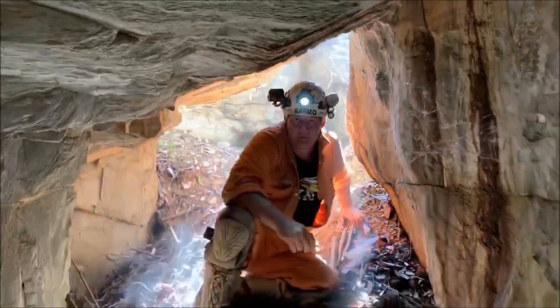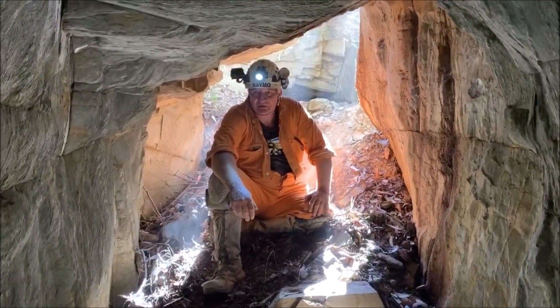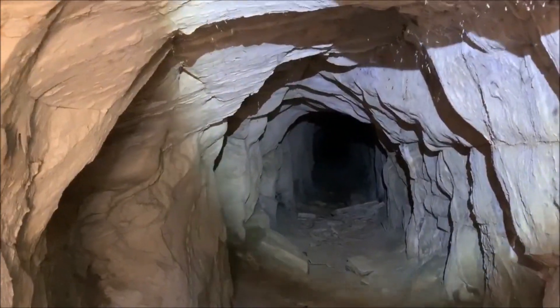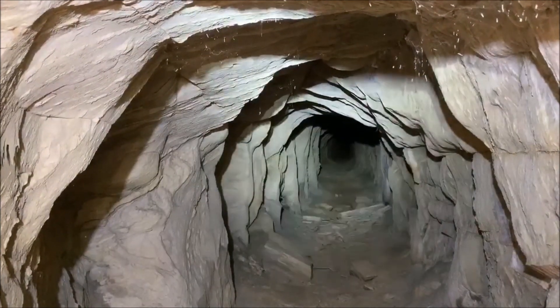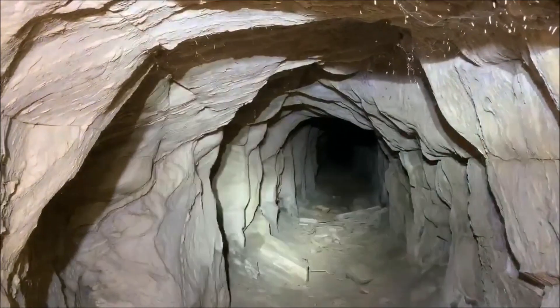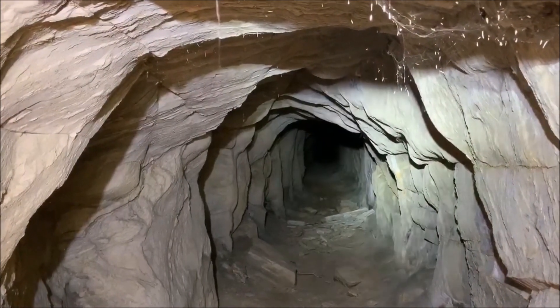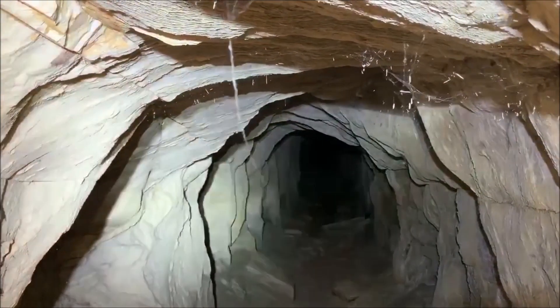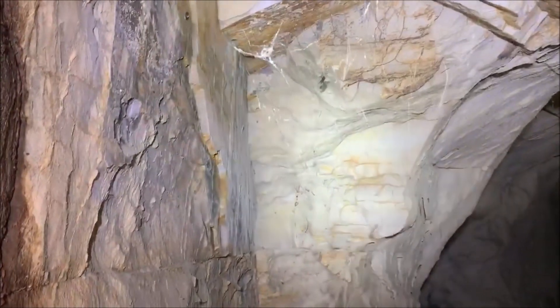Wow, absolutely fantastic. You can see what I can see. Looks like she goes a long way. All been cut. End of the silt stain. She's got quite wind eroded. Lots of cobwebs up around on the back. Very interesting.